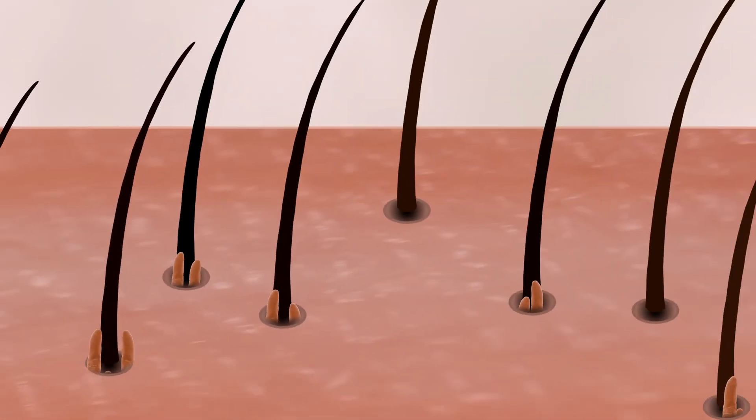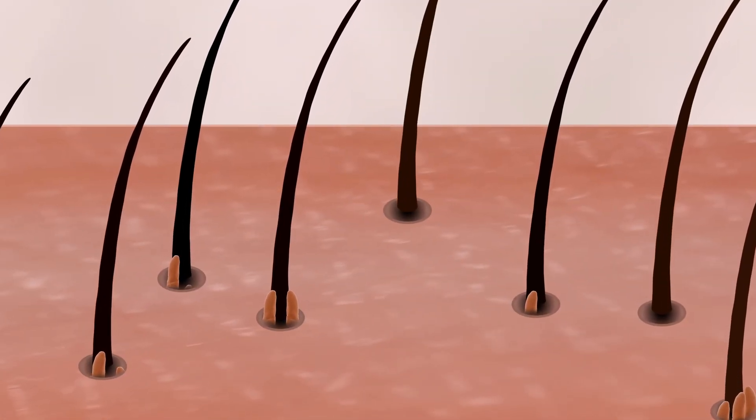But if you're thinking about scrubbing them all off, forget it. You'll never get rid of all of them.